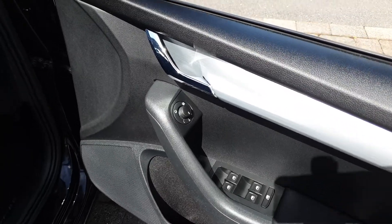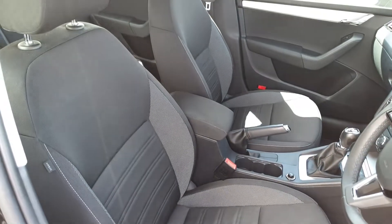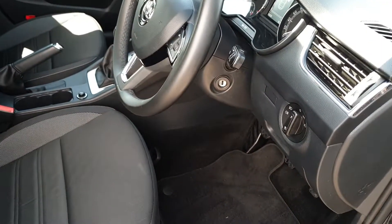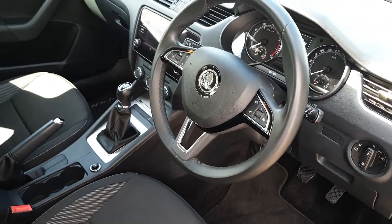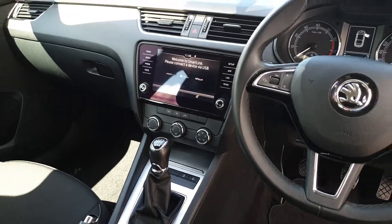Electric heated power folding mirrors, height adjustable seat with a centre adjustable armrest, leather wrapped multifunction steering wheel, cruise control, and an 8-inch touchscreen with Apple CarPlay and Android Auto.